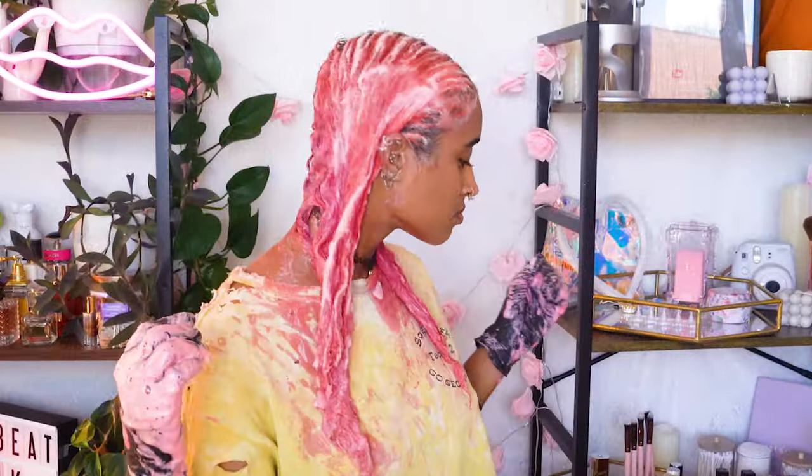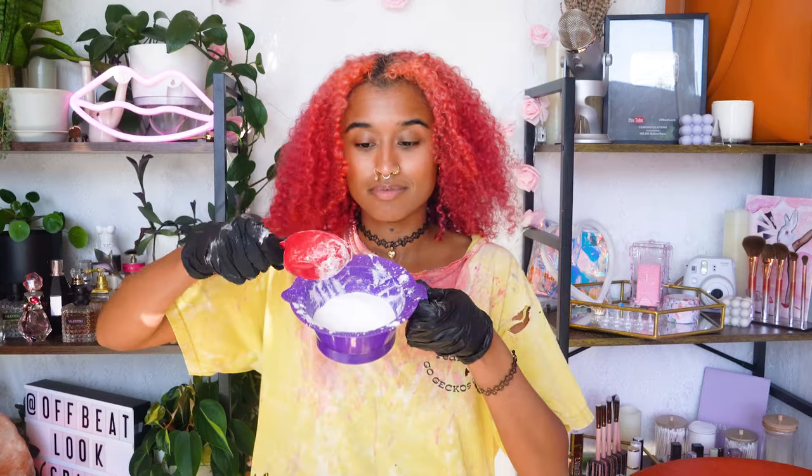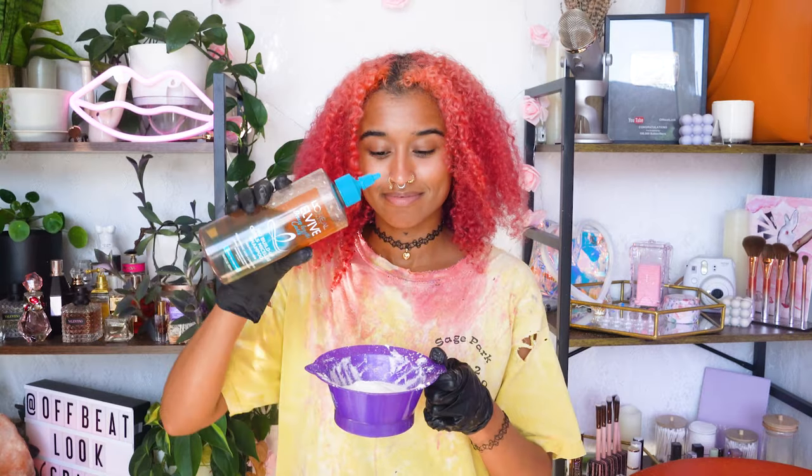I rinsed it out an hour later and you can see the color has faded, especially at the top, but it's not faded enough to change to my next color. Since both sides look equally faded, I just used the same brand on my whole head mixed with shampoo to do round two.